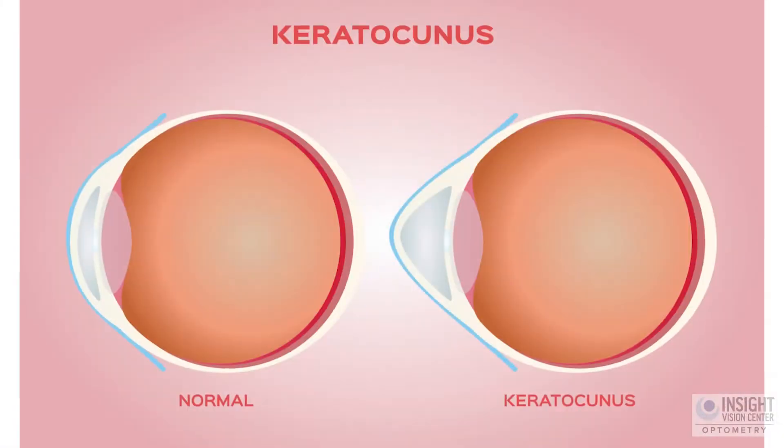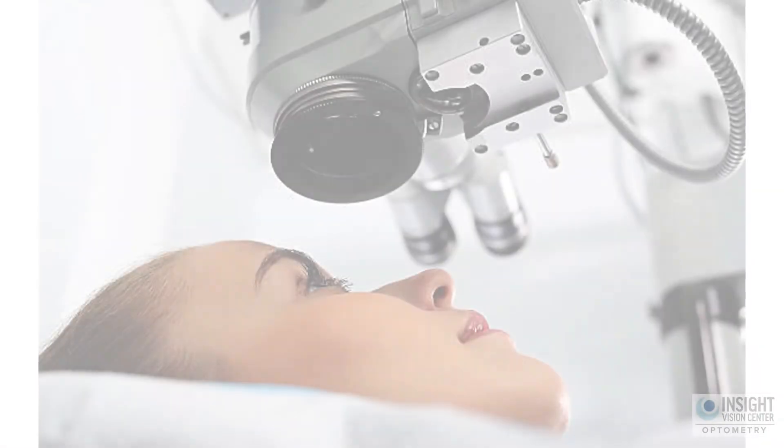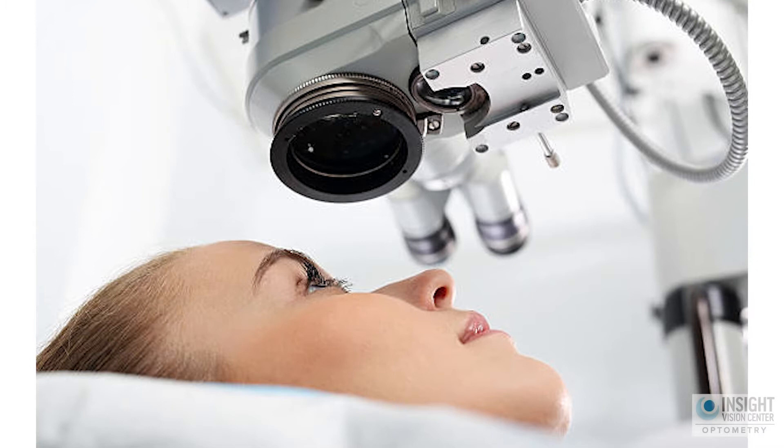Why should you get corneal crosslinking? You're probably watching this video because you have a condition of the eye, such as keratoconus, pellucid marginal degeneration, or maybe you had a refractive surgery like LASIK that made it so your eyes started to bulge afterwards.